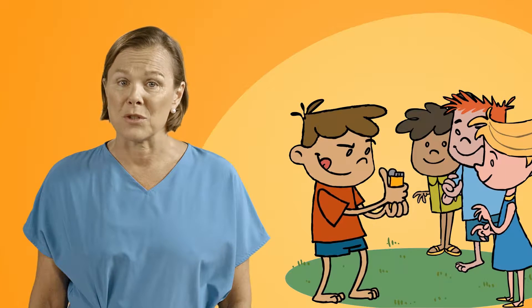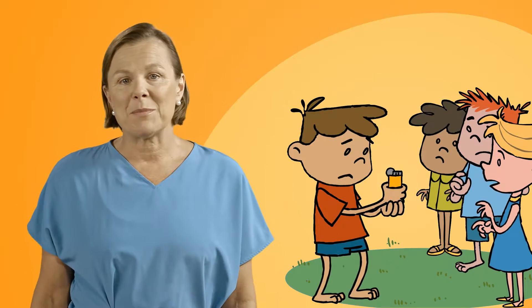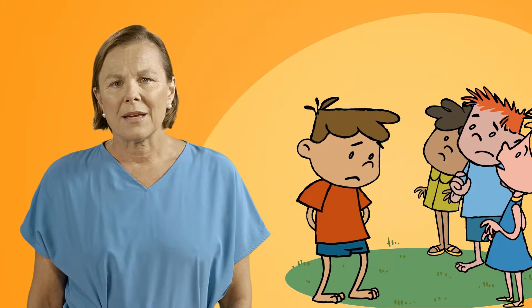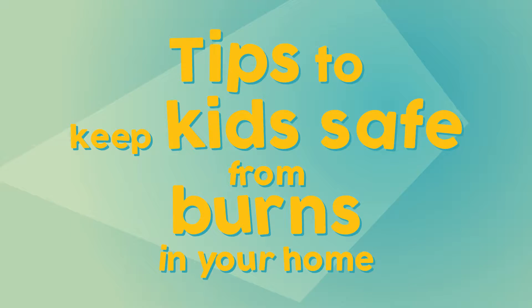Hi, I'm Dr. Fiona Wood and I've spent 20 years treating nasty scalds and burns. Too many of them have been children. Kids seem to be attracted to danger like moths to a flame. But trust me, the best treatment for burns is to prevent them from happening. So here are a few tips to help keep children safe from burns in and around your home.